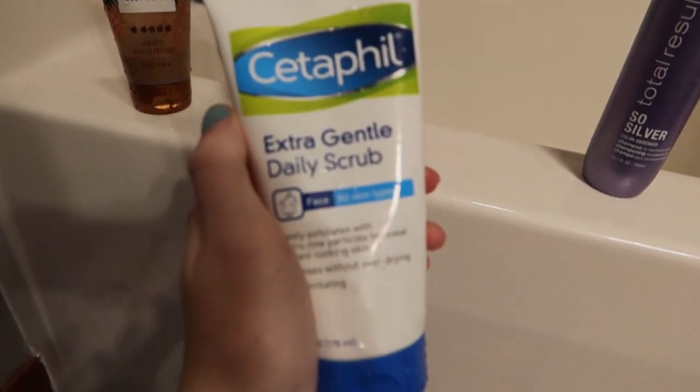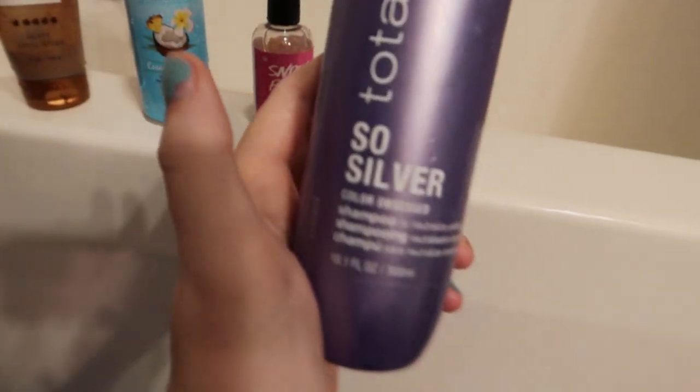Then this is my favorite thing ever, the Cetaphil Extra Gentle Daily Scrub. This stuff is so good for my skin. And then just this Matrix Total Results So Silver, since I have blonde dyed hair.